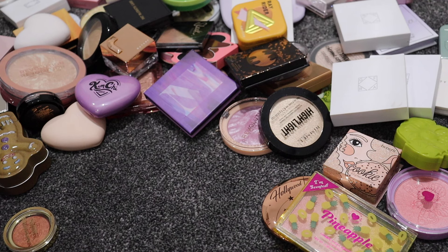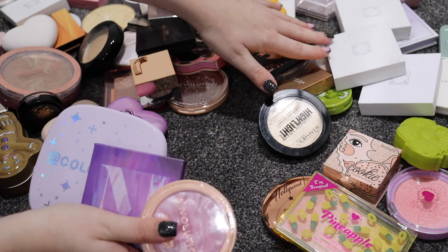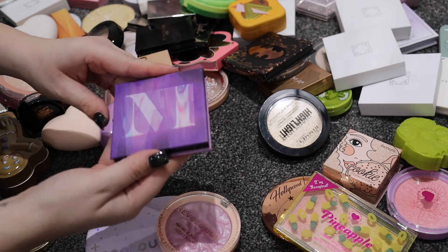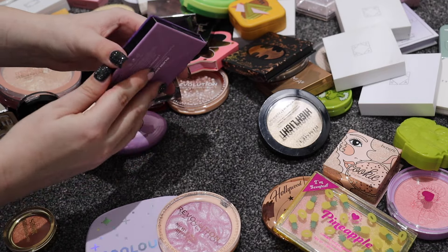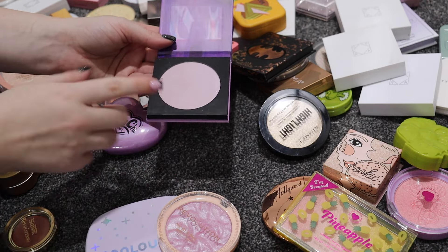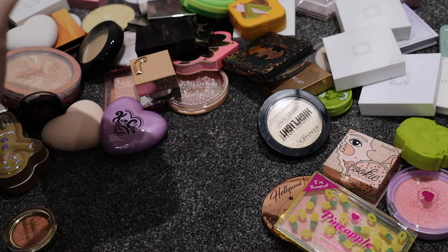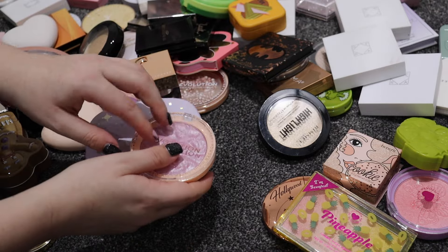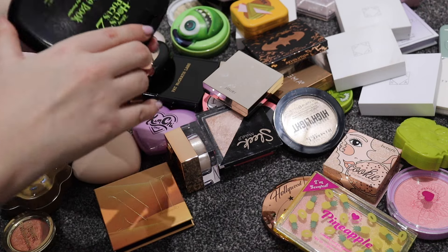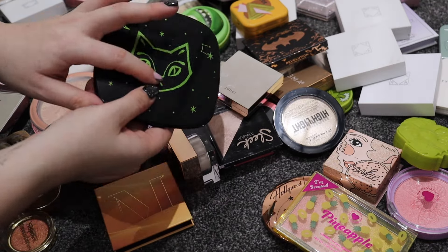I've got some purple highlighters. The Morphe Glow Show in Lavender Beam is really underwhelming - it almost looks like a matte powder - so I'm getting rid of that. I'm keeping the Revolution purple highlighter and the ColourPop Lav Dream Super Shock Highlight - that is an insane highlighter. I'm also keeping the Hocus Pocus 2 Find the Book shimmering body powder which has a green effect and works as a highlighter.